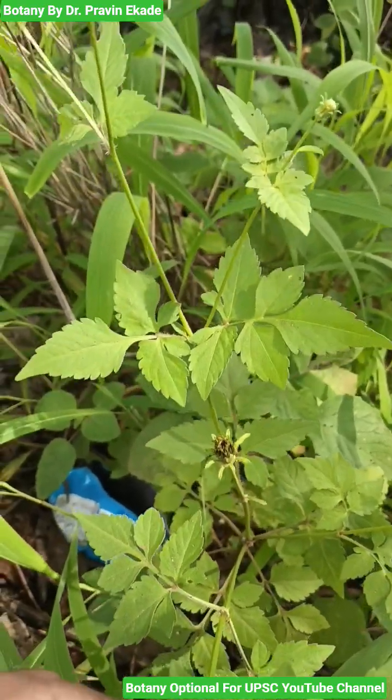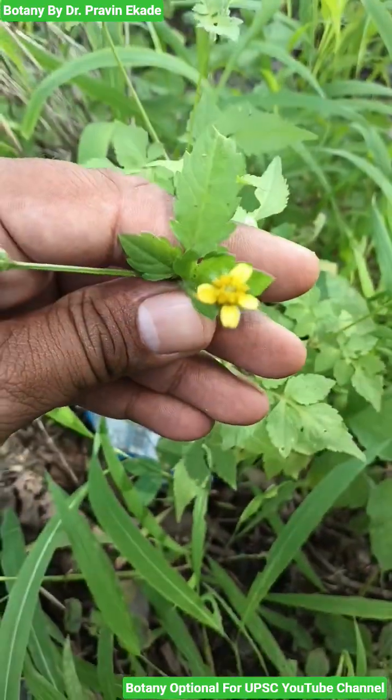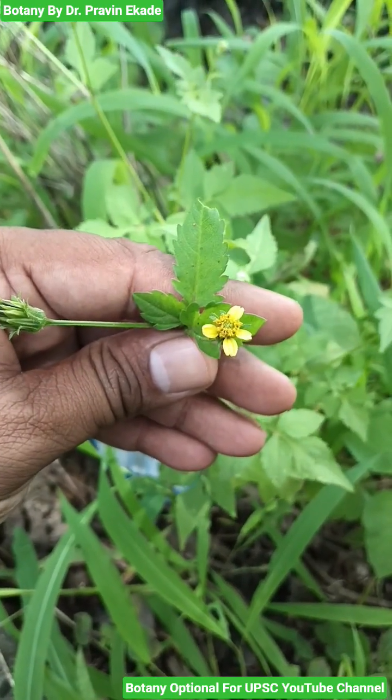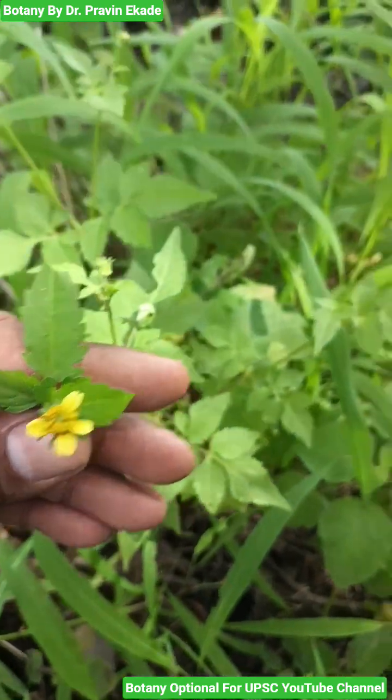Generally, they produce yellow color heads. They may be borne terminally or axillary in position. Ray florets are very less in number while the disc florets are tubular in nature, as you can see.